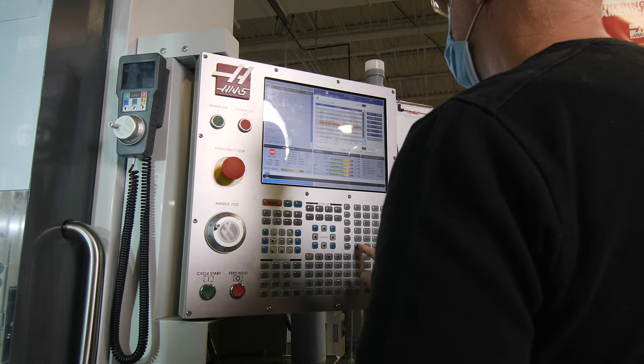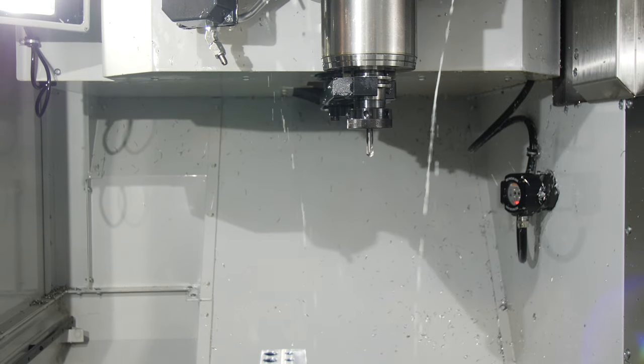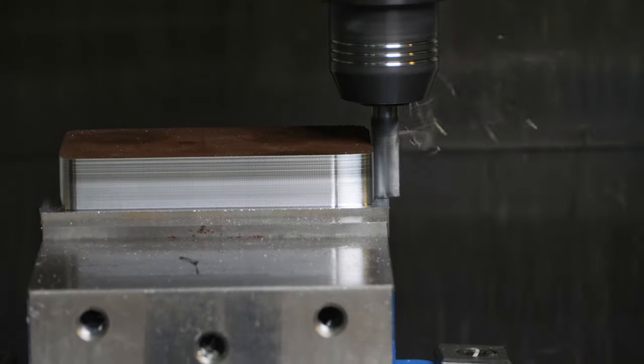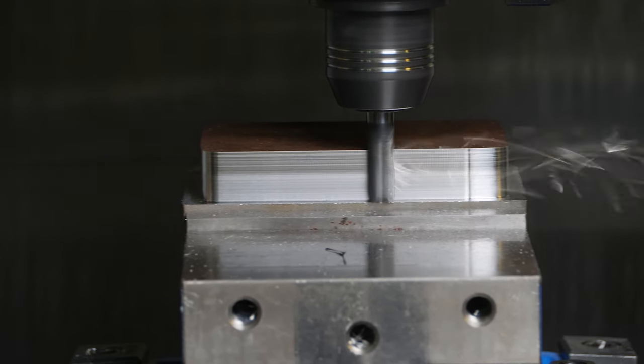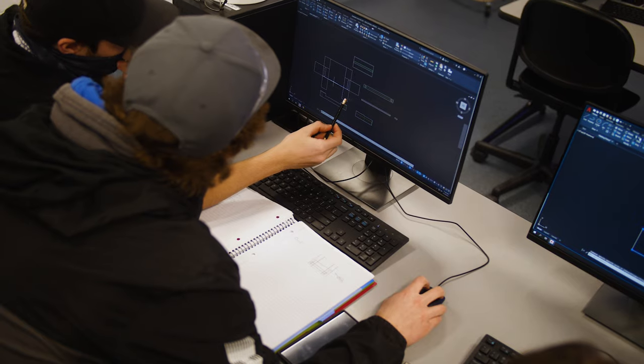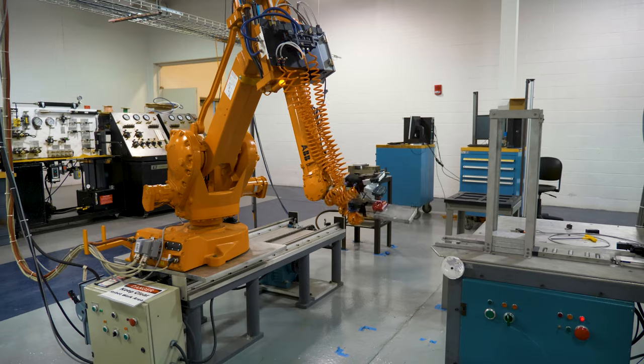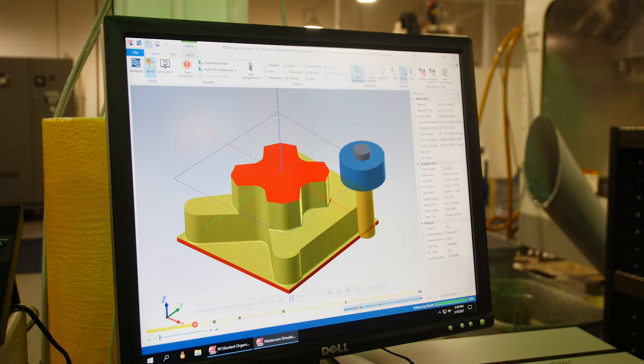We started out with a one-year CNC machinist certificate program. Then we have an associate degree program in machine tool technology. The next step up from that is our associate degree in automated manufacturing, which includes additional courses in CAD/CAM, automation, robotics, lean manufacturing, and CNC programming.